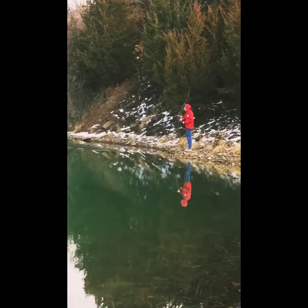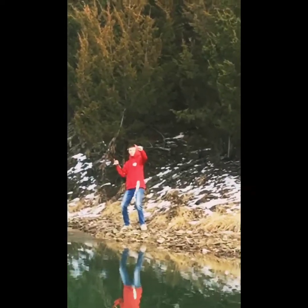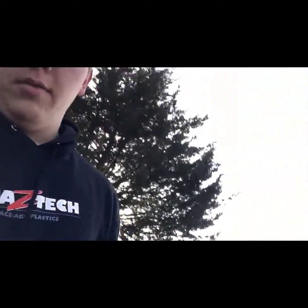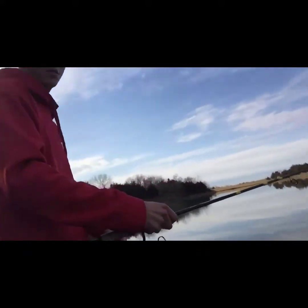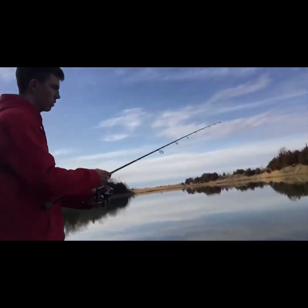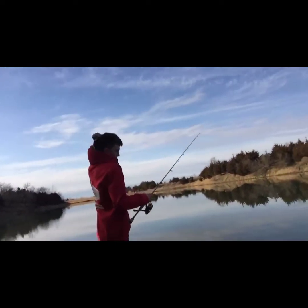There are a bunch of finesse baits by Z-Man. I've been catching a lot of bass today on the Ned Rig and Hula Sticks. He's using a Cabela's rod and Cabela's Daiwa reel, using a Hula Stick. He's using the TRD — yeah, I was using the TRD by Z-Man.